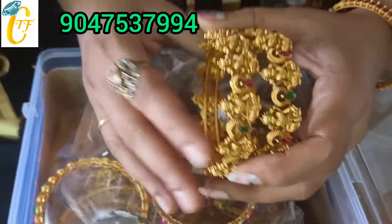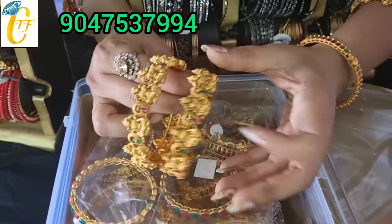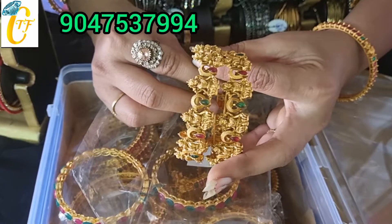We have a lot of products and you can find the best price.